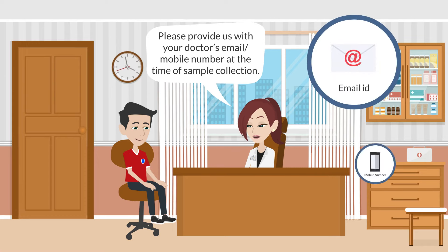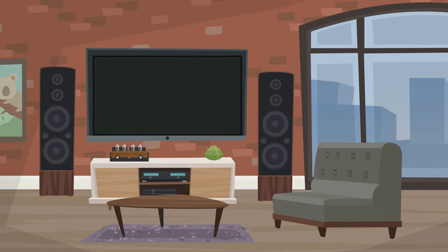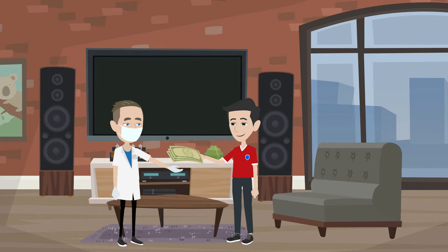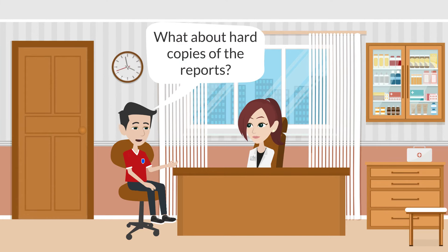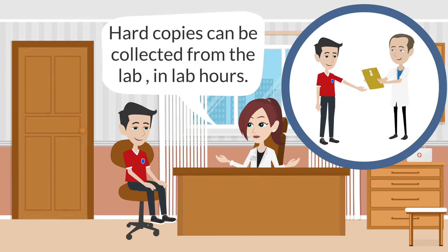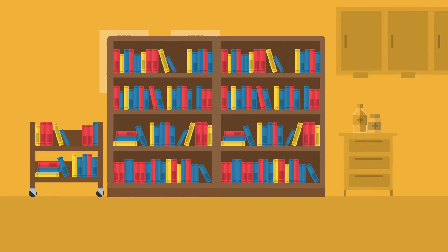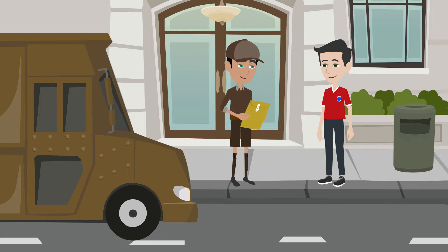A soft copy of the reports can be forwarded to your doctor — please provide us with your doctor's email or mobile number at the time of sample collection. Payment must be made at the time of sample collection. Hard copies can be collected from the lab during lab hours; they will only be printed when you arrive. You can also ask for the reports to be couriered to your residence — courier charges are added to your bill in this case.